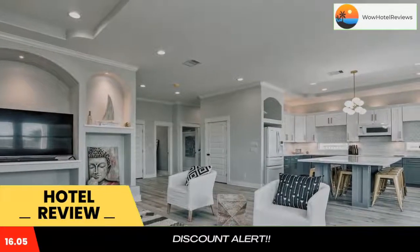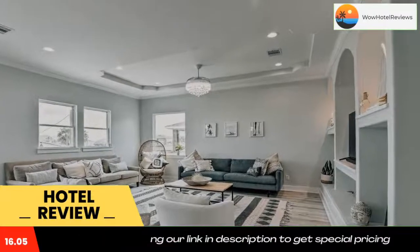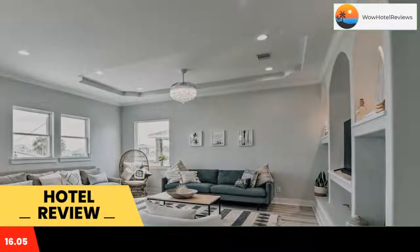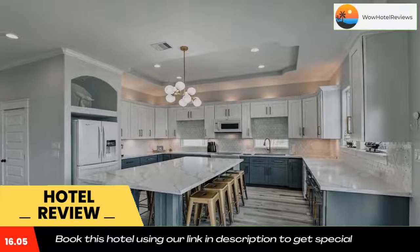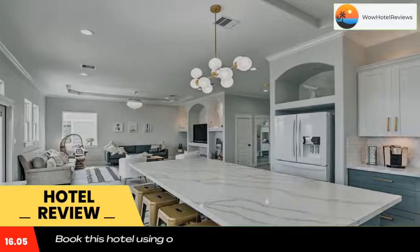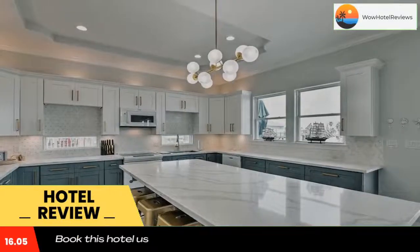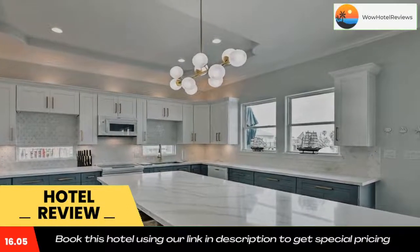Chic Coastal Escape with Deck and Walk to Beach features free Wi-Fi and a washing machine. This property has a patio. The vacation home is composed of four separate bedrooms, a living room, a fully equipped kitchen with a dishwasher and microwave, and three bathrooms. Boliva Beach is 1.8 miles from the vacation home, while Pleasure Pier is 18 miles away.